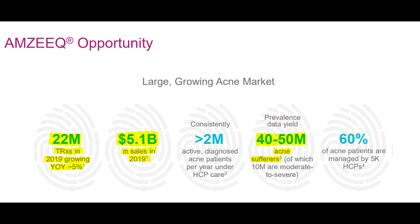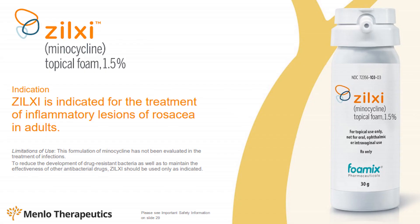Looking at the total addressable market for acne products, it's actually a massive market. In 2019 there were 22 million total prescriptions made to patients to help treat acne, resulting in just over five billion dollars in sales. From a patient standpoint, there are an estimated 40 to 50 million people who suffer from acne, of which about 25 percent suffer from moderate to severe acne, with another two million patients being diagnosed and treated each and every year.